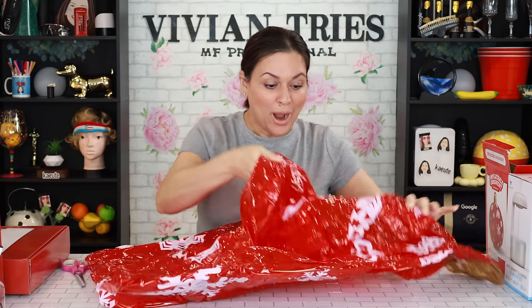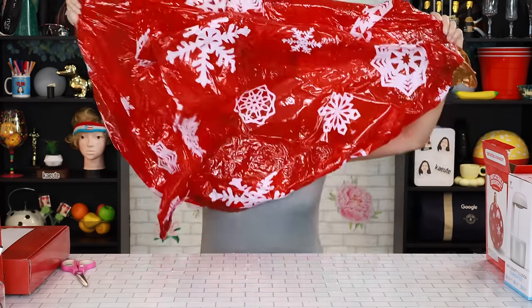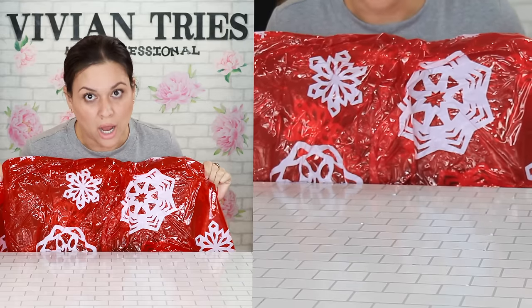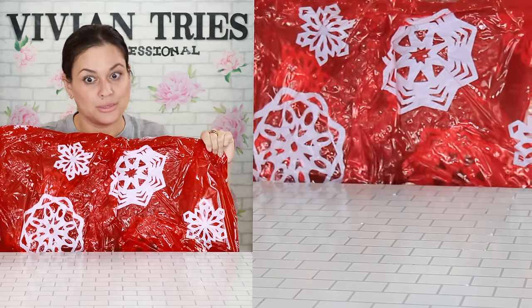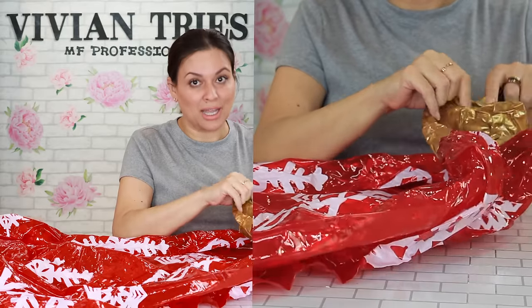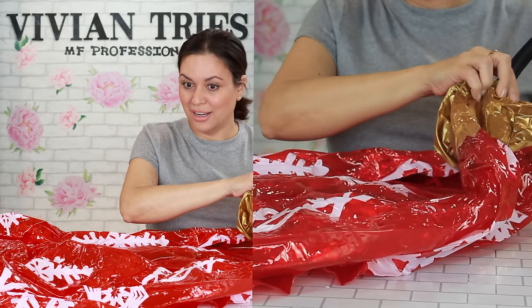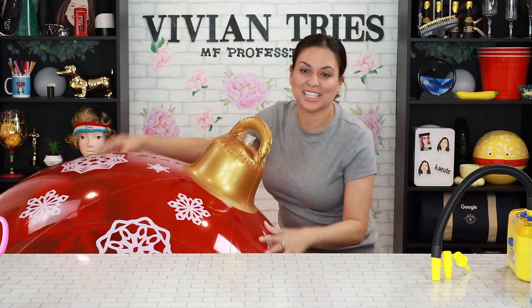I thought it was gonna be like this big — wait, what? You need one, and look, it has a hook if you want to hang it. The one at Hobby Lobby is miniature size compared to this. Y'all better be in line while you're watching this because they're gonna sell out. This was worth every cent.